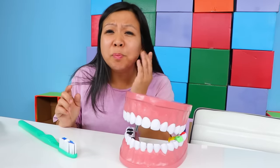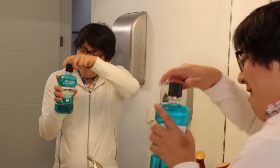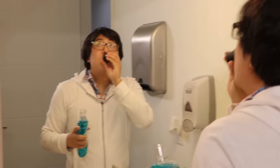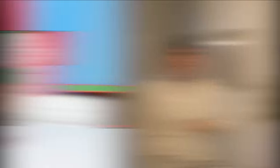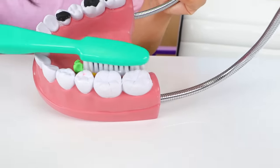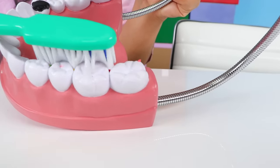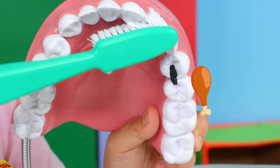Cavities can hurt. They cause holes in your teeth from plaque buildup. They make your teeth super sensitive. So let's brush our teeth really, really good. Next thing to do is mouthwash. Remember, we have to use circular motion to get the plaque off. It's always important to brush all the teeth, top and bottom, so don't miss any. Sometimes plaque and other food get stuck here too. So circular motion all the way around.